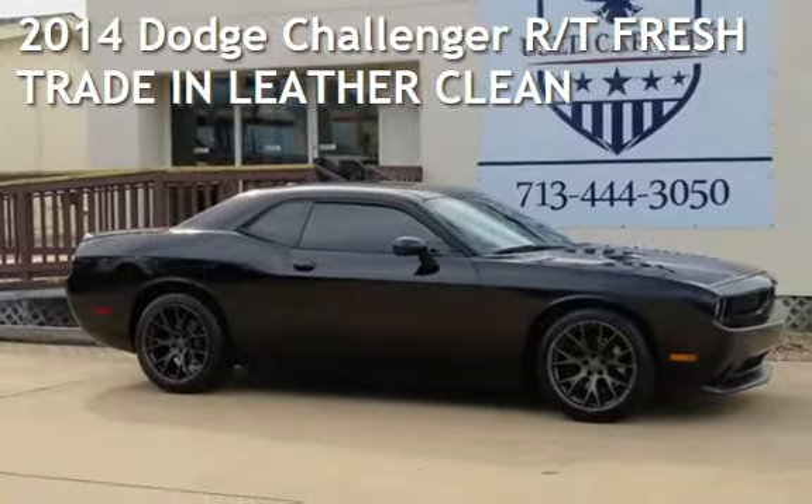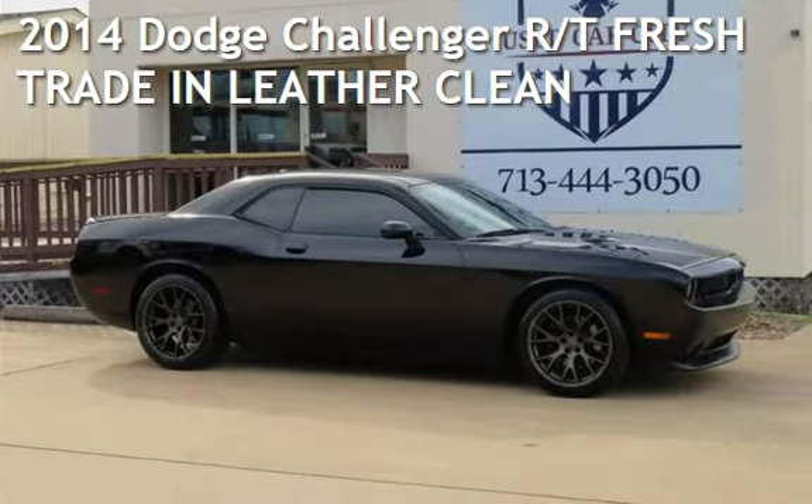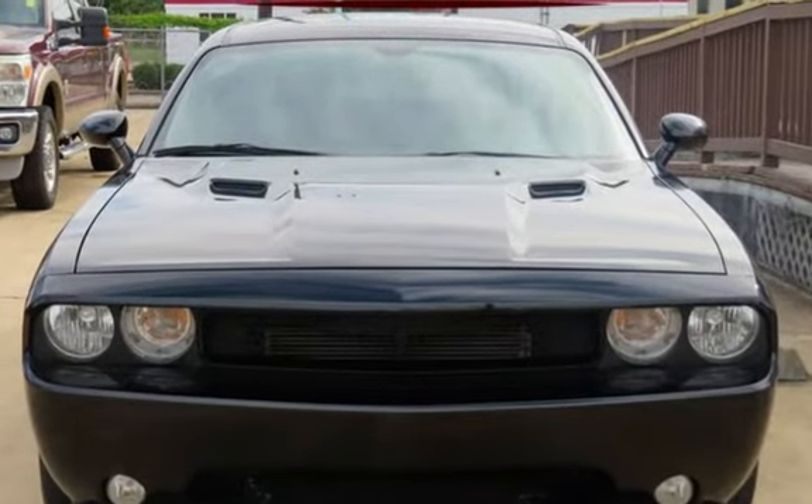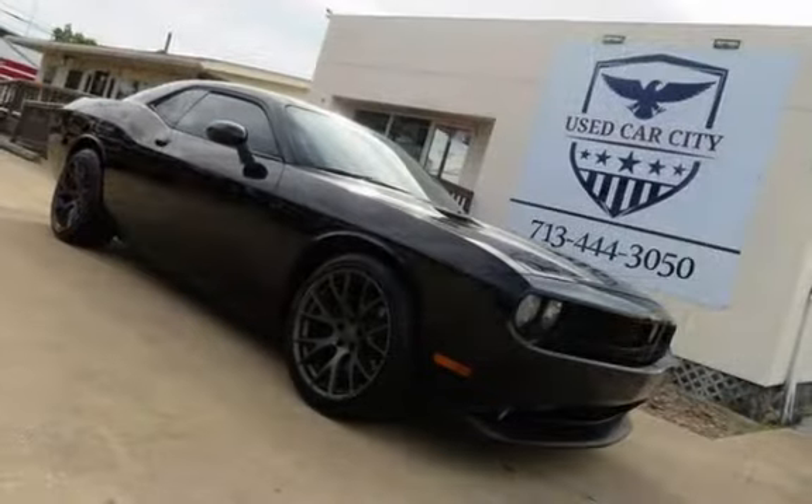Check out this pre-owned 2014 Dodge Challenger RT. This two-door coupe has an 8-cylinder, 5.7-liter V8 engine, with rear-wheel drive and an automatic transmission.